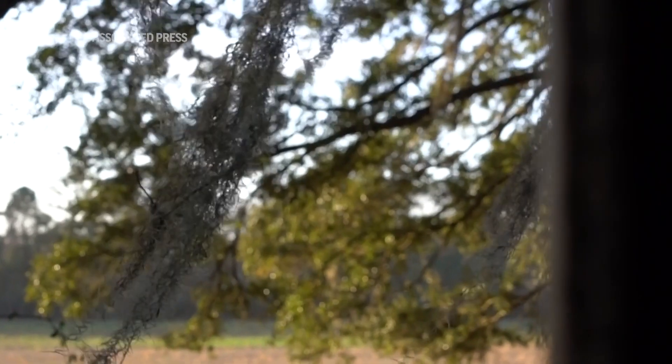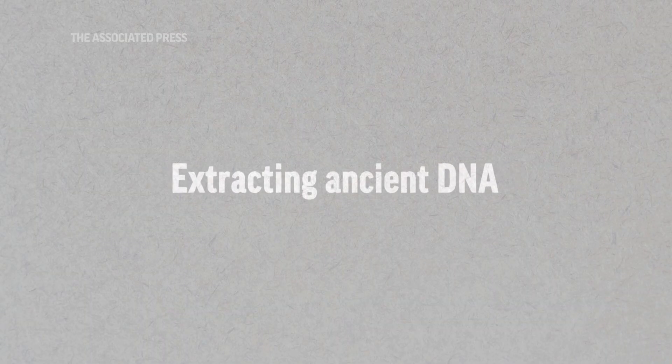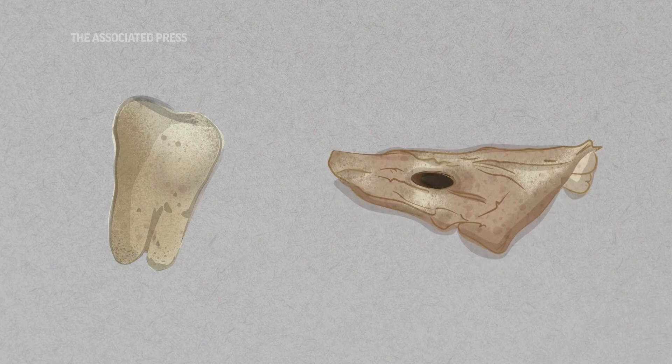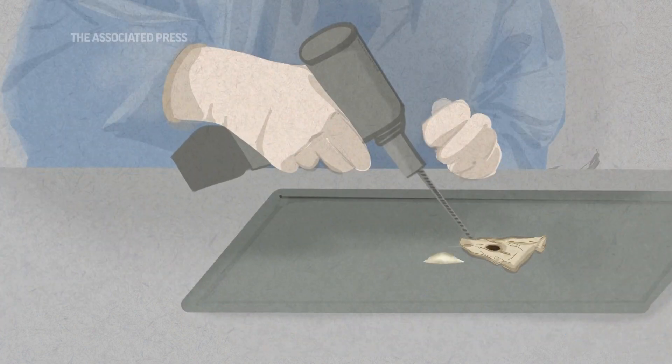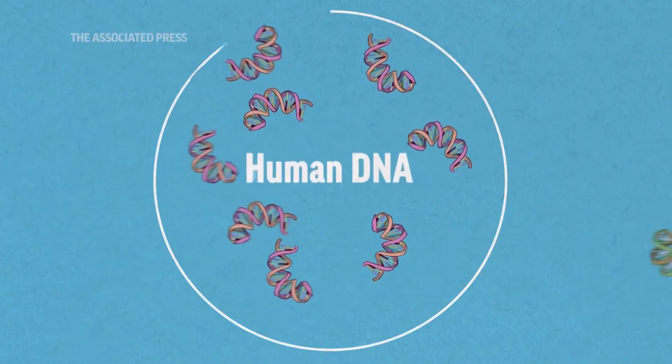"Their DNA is out there on the ground, and we're walking on that every day." Thanks to science, the Anson Street Burial Ground is giving up some of its secrets. The process of extracting ancient DNA starts with taking a small sample from the remains, such as a tooth or the bone that surrounds the inner ear. The samples are cleaned, ground into a powder, then dissolved in a solution, where human DNA gets separated out.